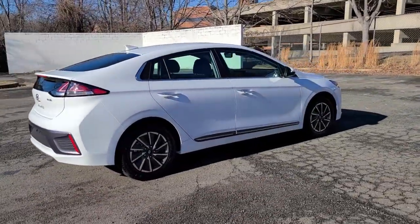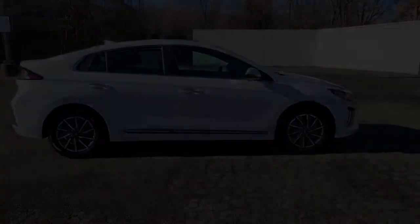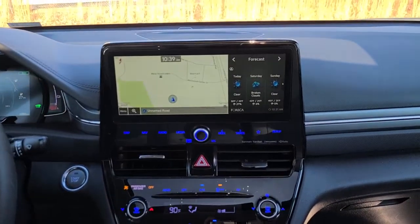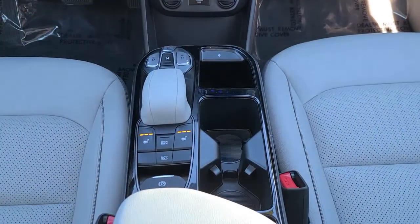These are just some of the great options this vehicle comes with: navigation system, sun/moonroof, keyless entry, premium sound system, heated mirrors, satellite radio, aluminum wheels, heated front seats, power driver seat, and steering wheel audio controls.